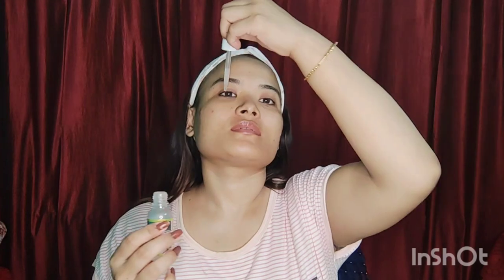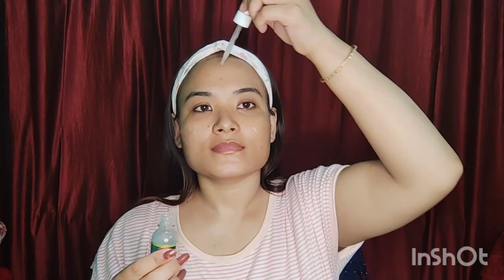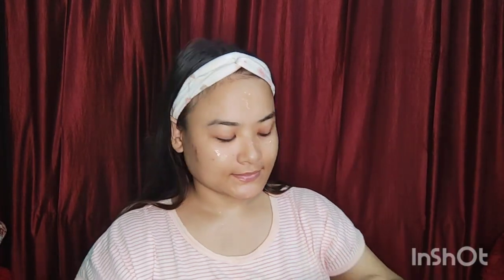Use a good rosehip toner, and in the same way as the daytime routine, use a serum and a moisturizer for the night routine as well.